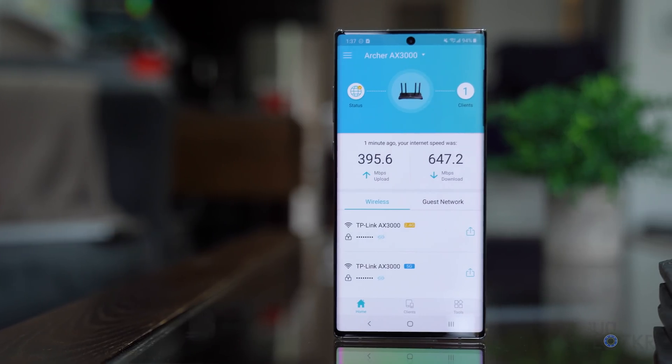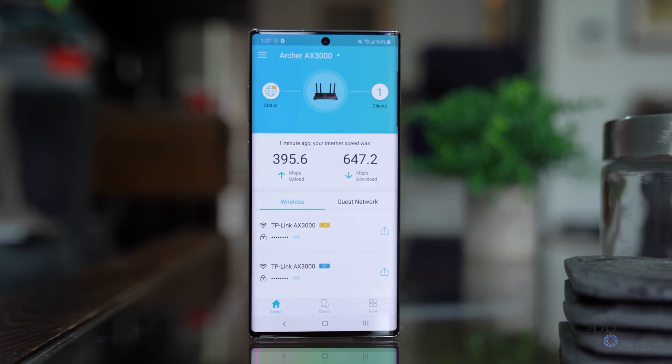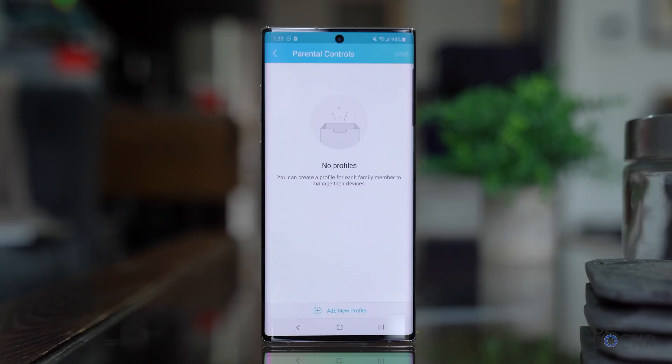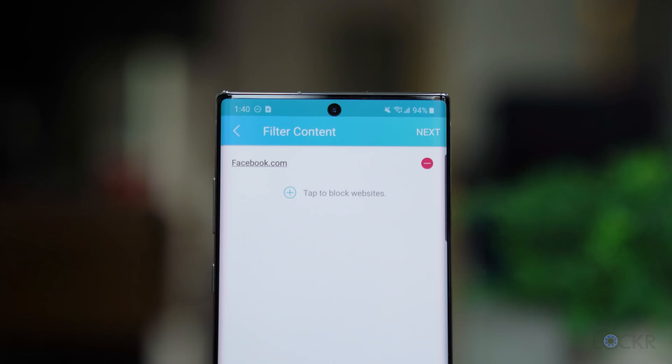The AX3000 uses TP-Link's own app, which makes it easy to set everything up. You plug the router in, turn it on, open the app, and it walks you through setup — maybe five minutes tops. There are also extra features in the app like parental controls that allow you to limit usage, pause access, block certain sites, and other features that you will like but your kids will hate.